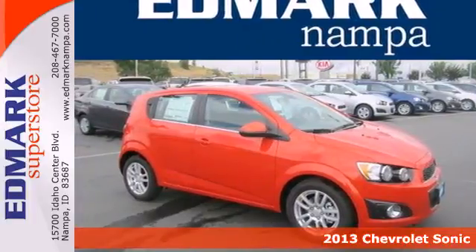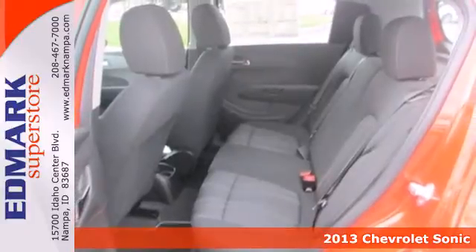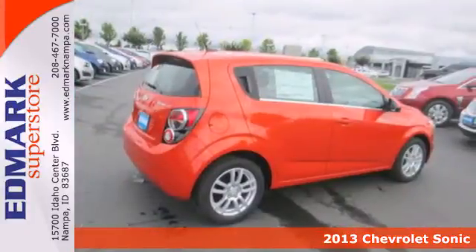Here's a 2013 Chevrolet Sonic. This subcompact is good for more than just a sporty look — it also offers impressive cargo space.